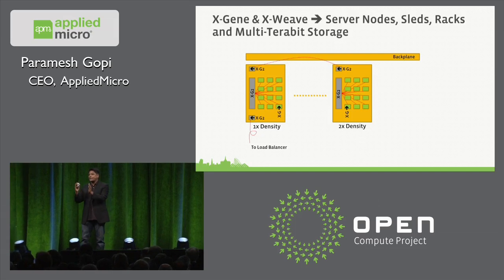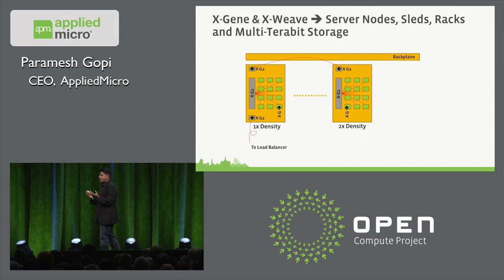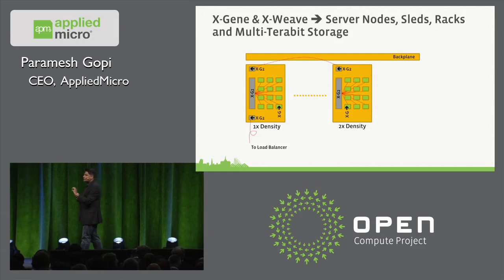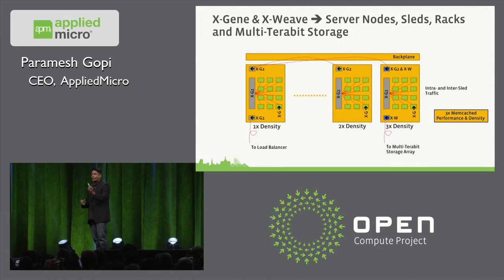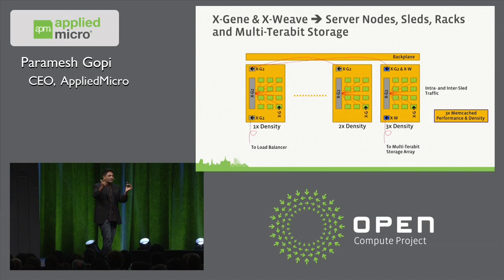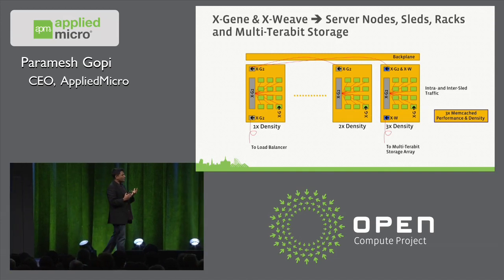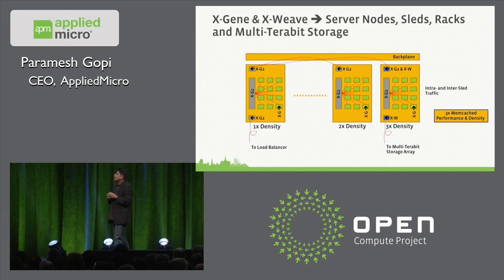Just think about this: if you were to go buy a Cisco router, a Huawei box, or a ZTE box that usually hooks up data centers together, and take the same fiber optic and digital signal processing technology — instead of connecting two data centers across an ocean, you connect clusters within a large data room — that's what we are about to do with X-Gene 2. You can take a current 1x Memcached-type rack and scale it to 3x between X-Gene 2 and X-Weave.